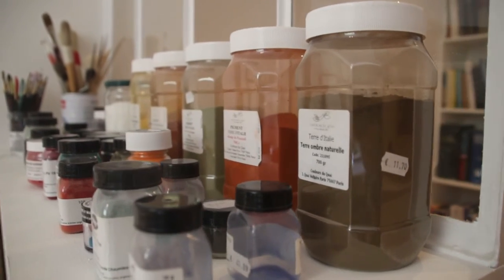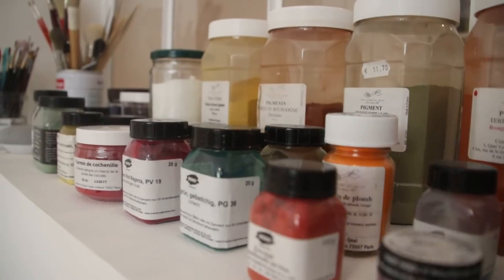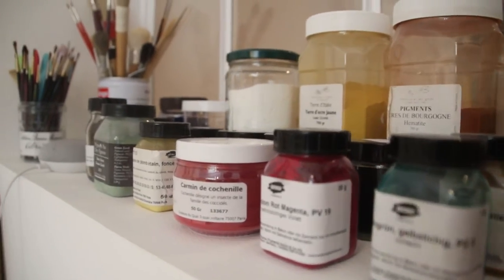I'm fascinated by the raw materials in painting — the pigments, oils, resins, glues, woods and canvas. I love my studio to be full of their colours, textures and smells.